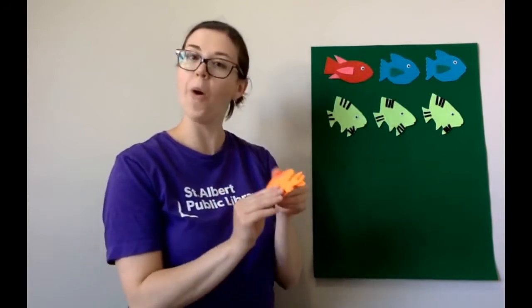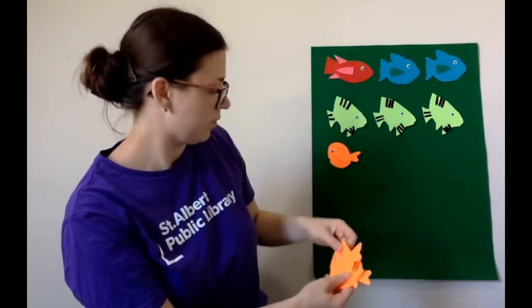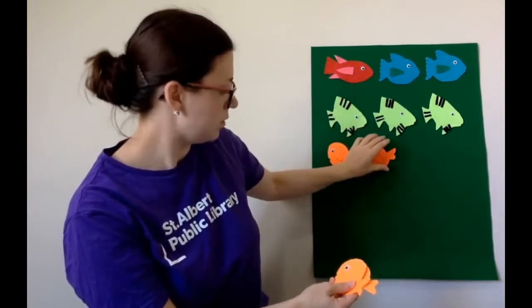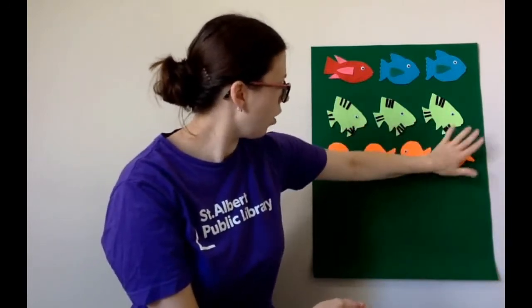Our next color fish is orange. And help me count them — I have one, two, three, four orange fish. Four little orange fish swimming in the water, swimming in the water, swimming in the water. Four little orange fish swimming in the water. Bubble, bubble, bubble, bubble, pop!